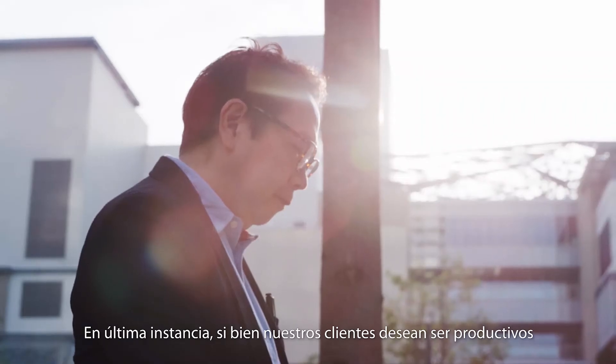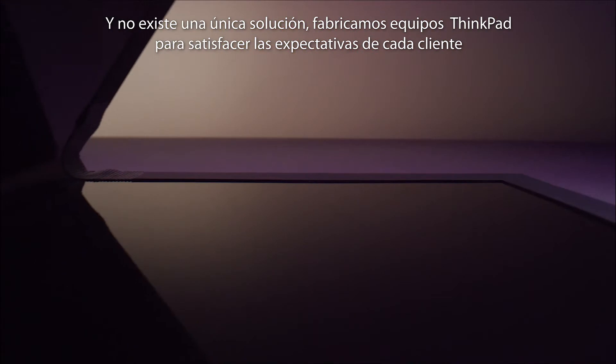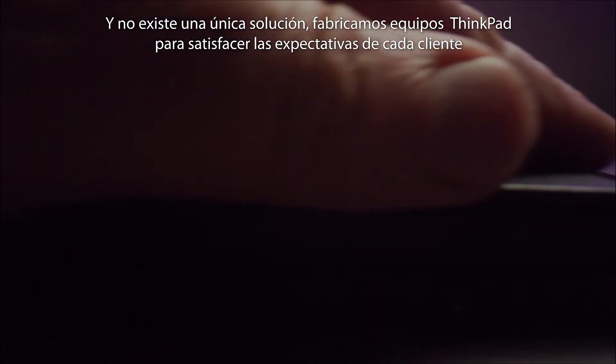Ultimately, our customers want to be productive, and there's no one solution to that. But we build ThinkPads to meet that customer expectation.